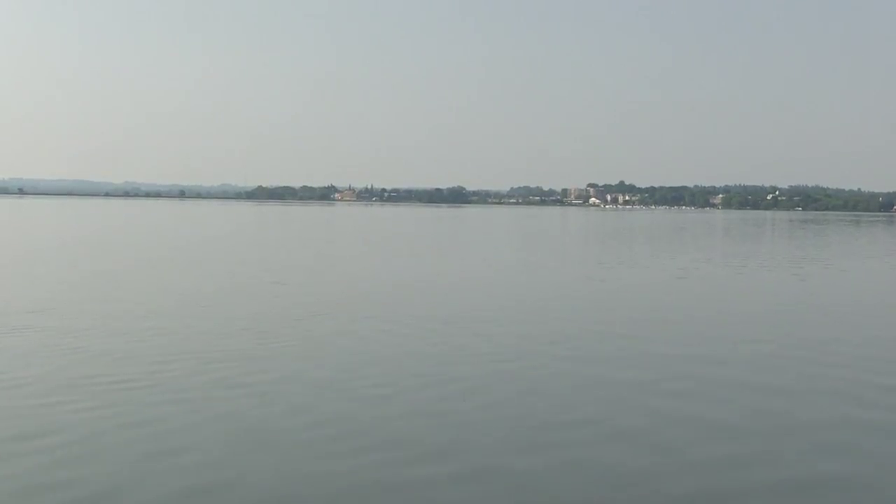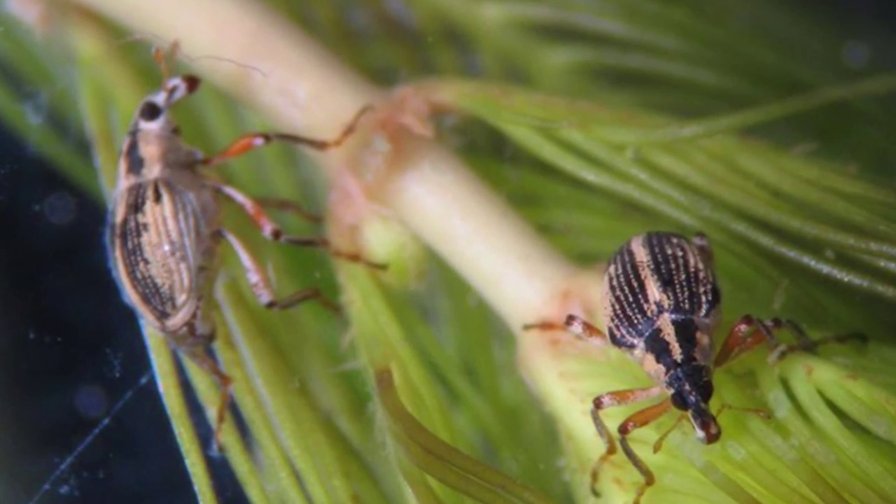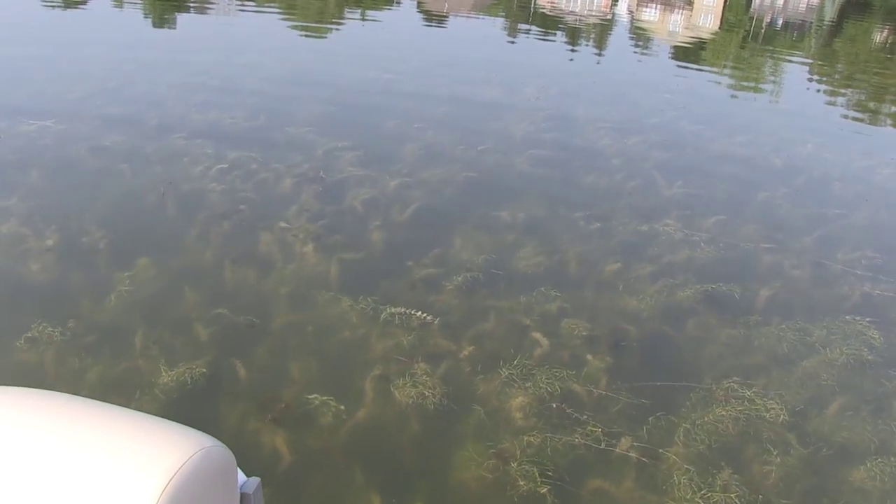We've got a beautiful day on Lake Scugog to implant some weevils, which is a small beetle known to attack the Asian milfoil. The milfoil has really exploded in our lake and we're looking to control it.